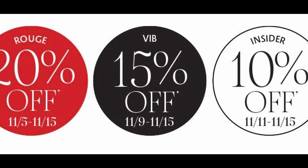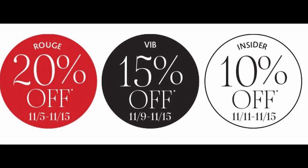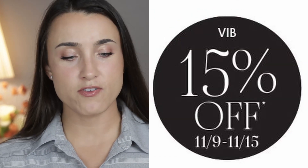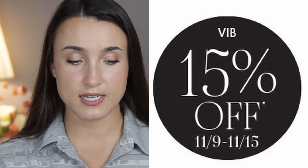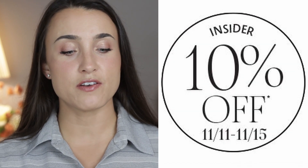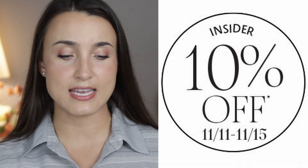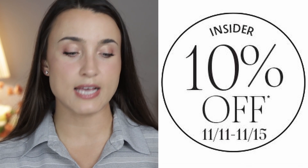Scrolling further down, we see that the sale is from November 5th to November 15th. First access from November 5th to November 8th is the Rouge level, where you get 20% off. Then from November 9th to November 15th is the VIB level, which is 15% off. And finally, from November 11th to November 15th is the Insider level, which gets you 10% off.